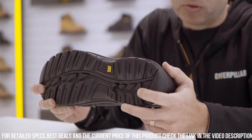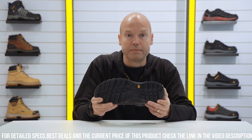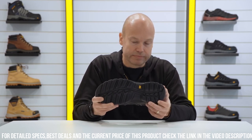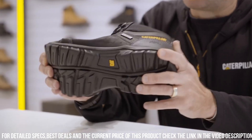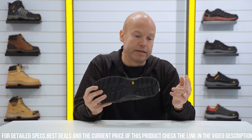The Framework Waterproof S3 features a steel toe cap and puncture-resistant midsole, ensuring top-notch safety against potential hazards. The waterproof leather upper with sealed seams guarantees maximum protection from rain and moisture, providing unparalleled comfort and reliability.